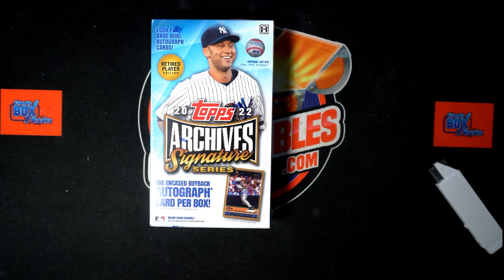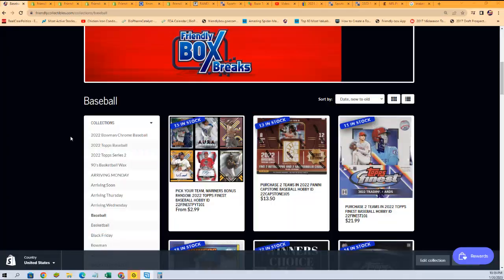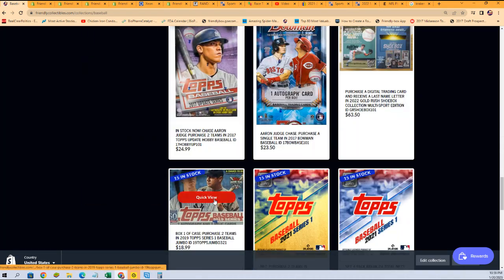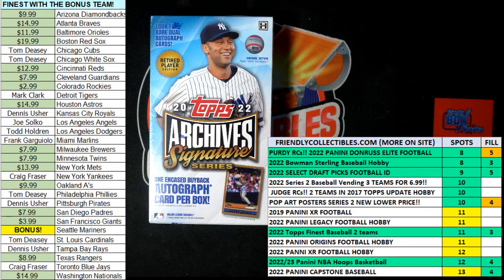22 Tops archive, signature series archives. This is a personal break for Derek, and we've got more of these if you decide you want to rip one of these as well, or just see what's going on. We have a break where you can own checklist players and also a personal box break available. Score big in this thing — hit something nice. I think it's on the home page. You'll be able to find that, just click on our home page at Friendly Collectibles.